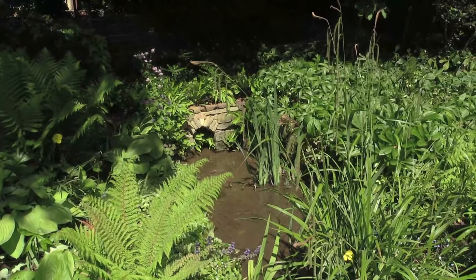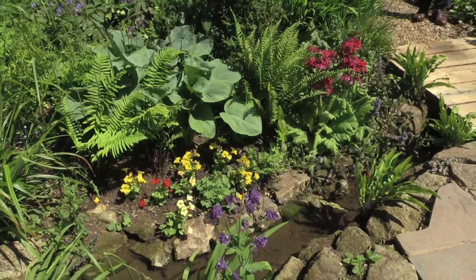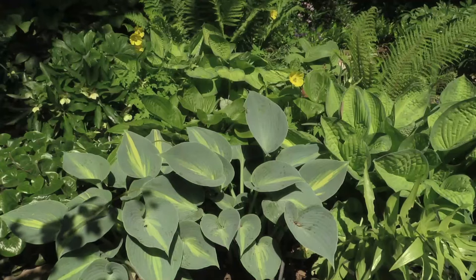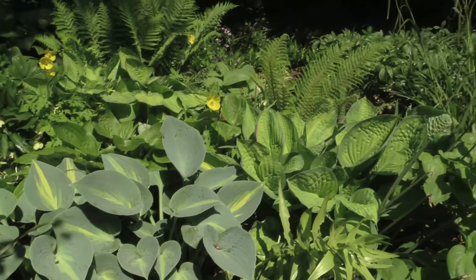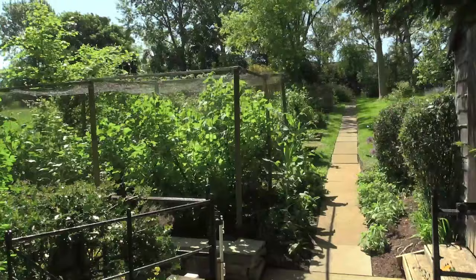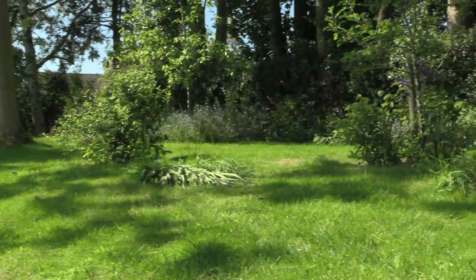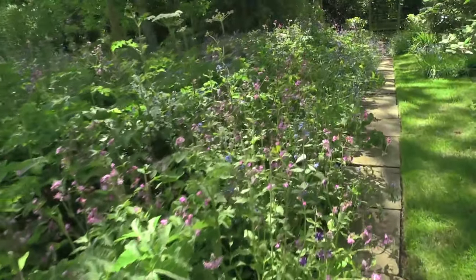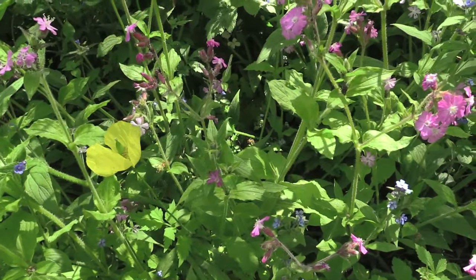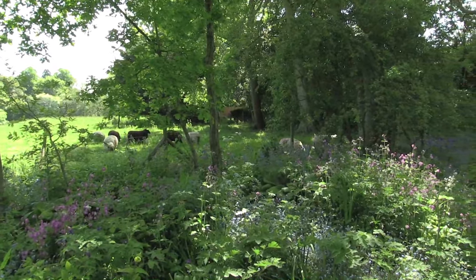This is our spring that rises just here and actually goes right through Uppingham and down to the other two gardens that you'll be seeing today. It runs all year round and has very fresh clear water. Our hostas grow very well round about it. This is our wildflower garden that we planted for the bees, and the bees absolutely love it. You can see the view across our paddock — the bees have a wonderful time with the wildflowers, and so do the sheep.